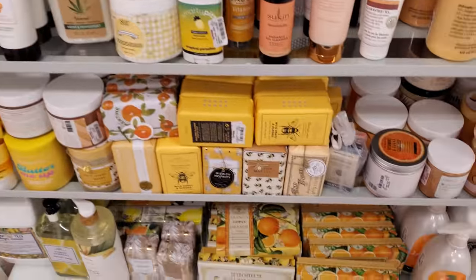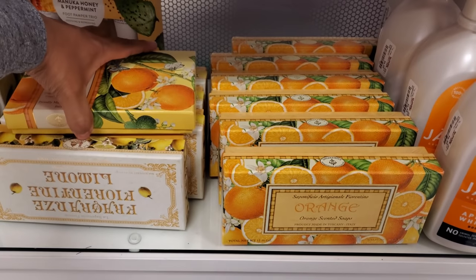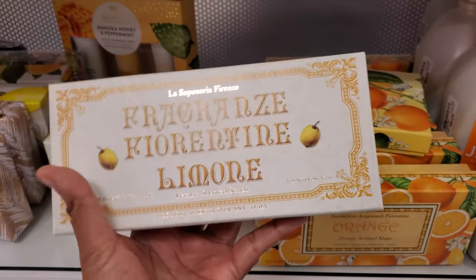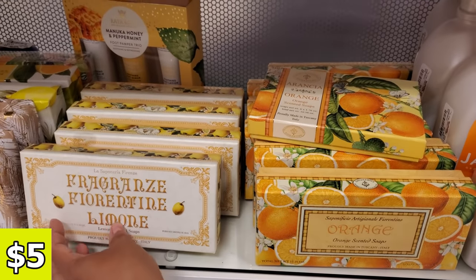Tons of soap today. Look at the orange ones — tangerine, they're scented. They're going to be like the fancy soaps — they're $5. Fancy soaps are my favorite to look at. I know it sounds really weird, but there's something about the way the packaging looks. Very antique-y, old-fashioned vibes. I really do love it.